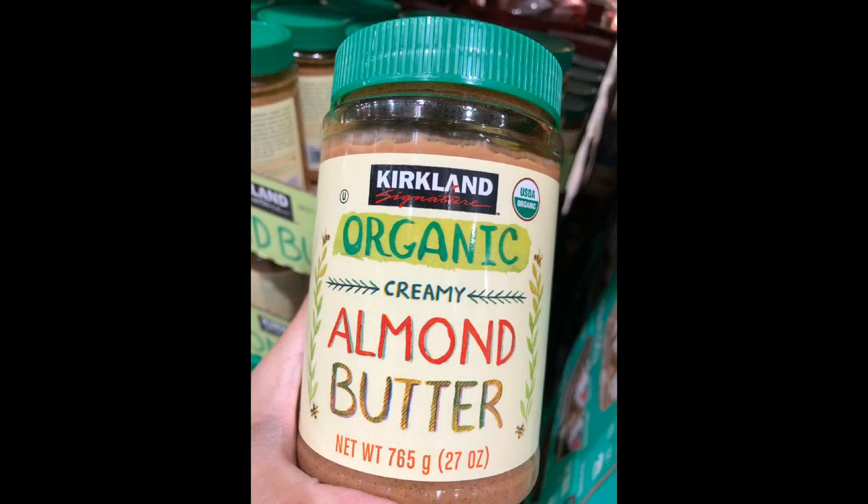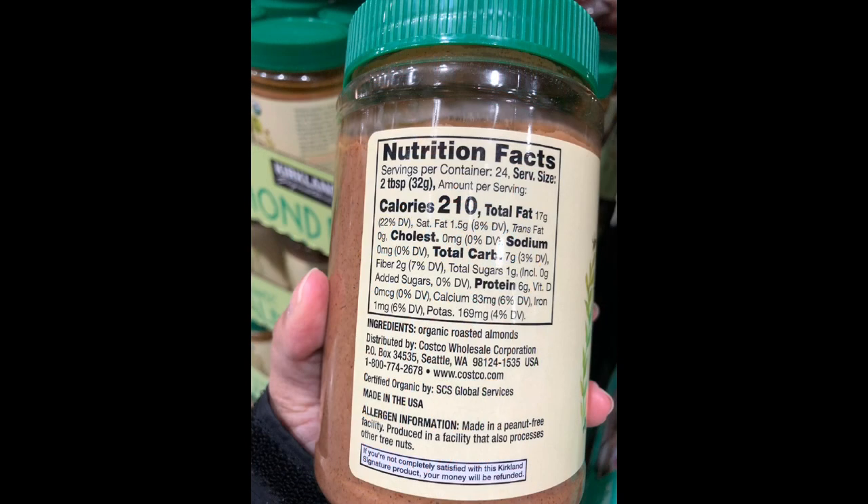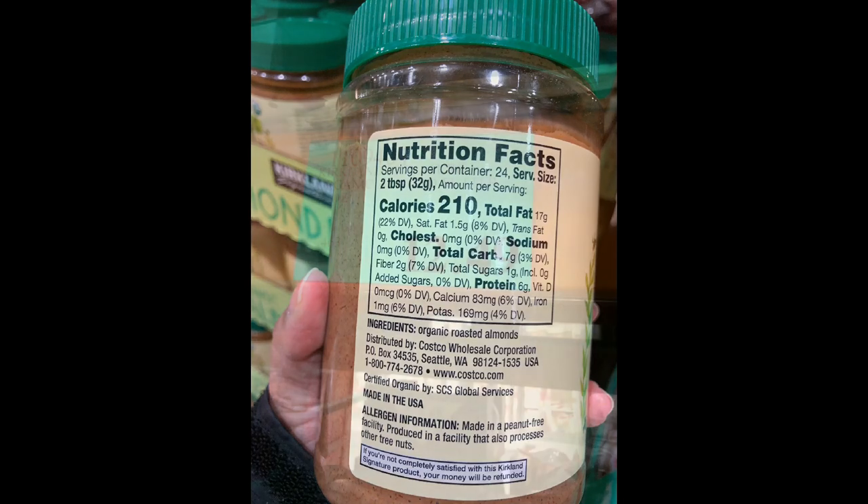The Kirkland Organic Almond Butter, on the other hand, contains strictly almonds. It's the same amount of net carbs as the Nutso brand, but it contains 30 more calories per serving. It's an ounce more than Nutso and is about $2.50 cheaper, so you're getting a bit more for less with the Kirkland brand.